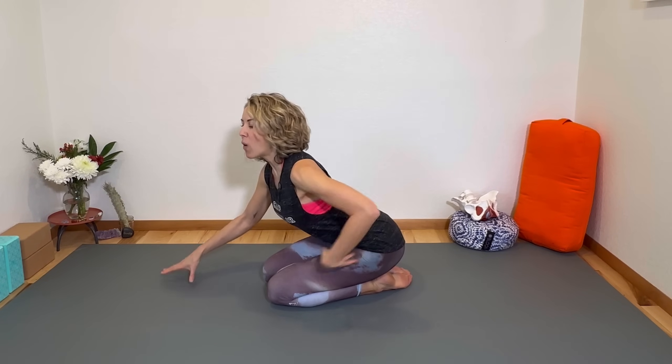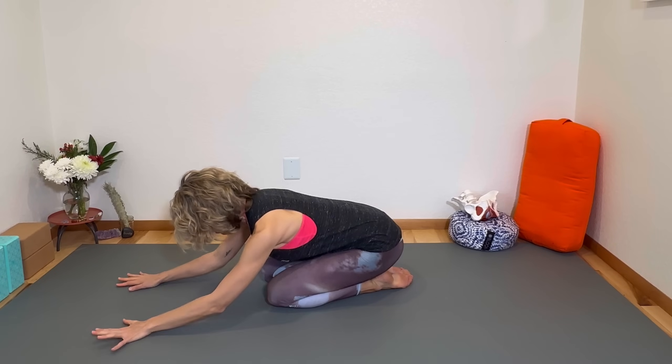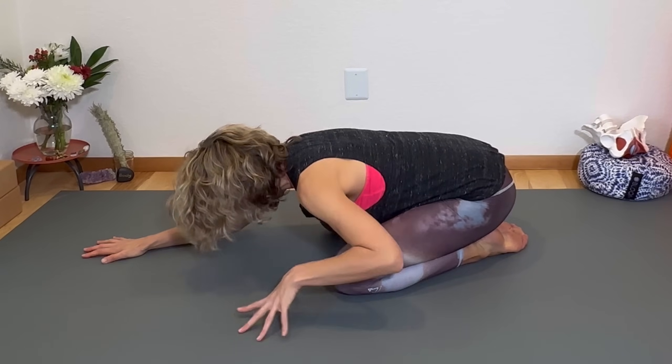You can try it with me right now. Sit up nice and tall, inhale, then exhale all your air out, and as you're exhaling you're going to hinge forward at your hips and walk your hands forward. Your head can be on the floor or on a pillow or a yoga block. You can also play with your knees slightly apart if that feels better for you.